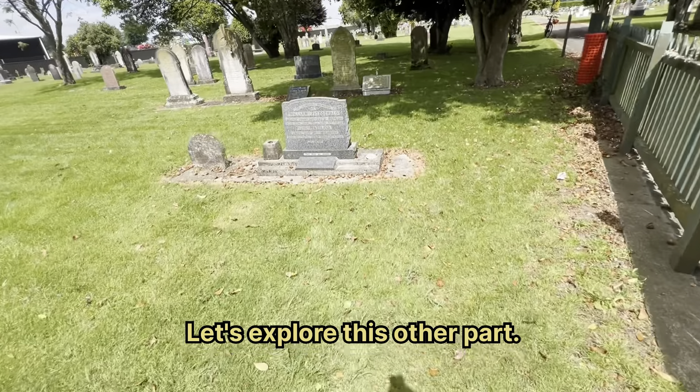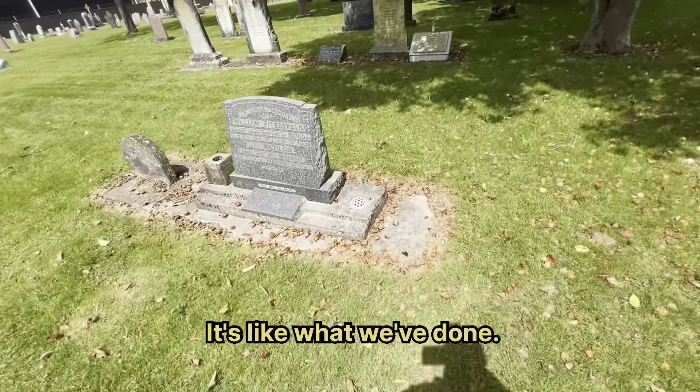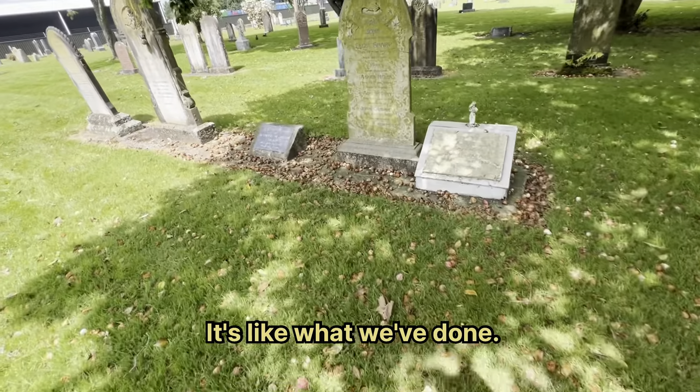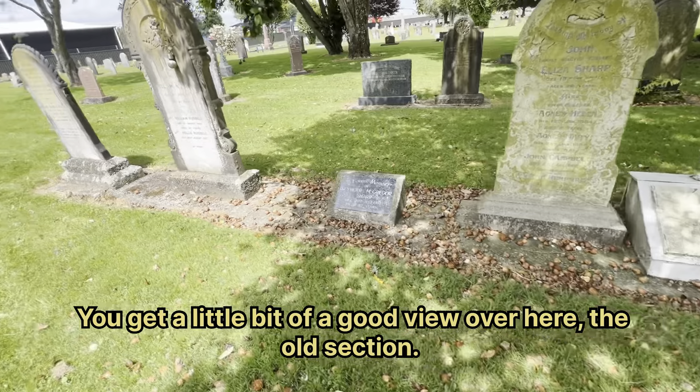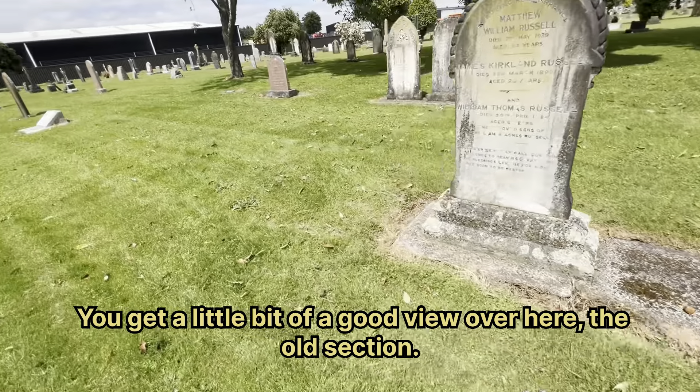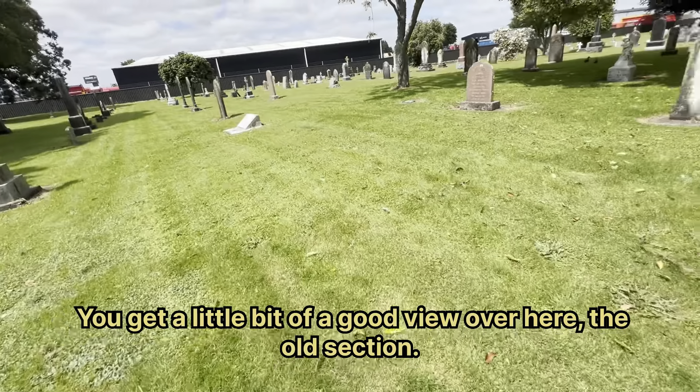Let's explore this other part — you get a little bit of a good view over here of the old section.